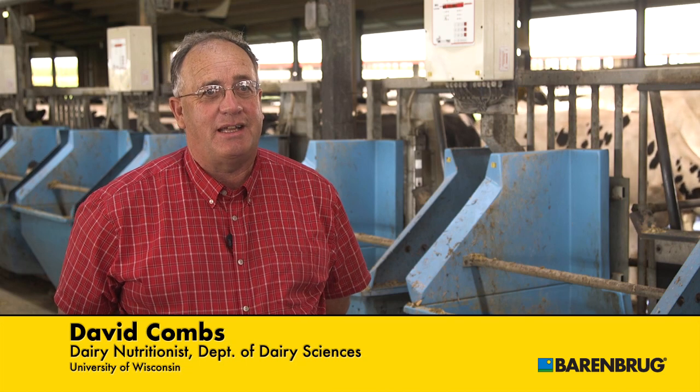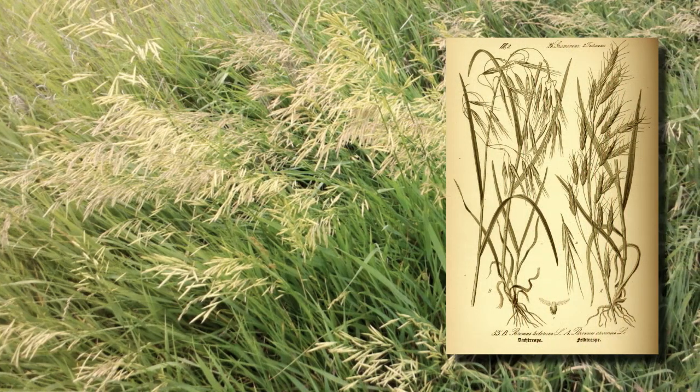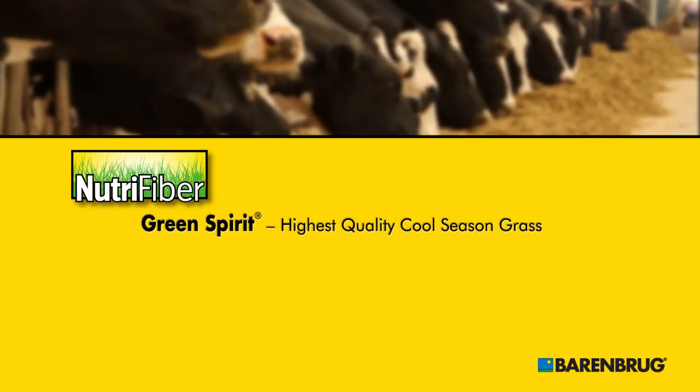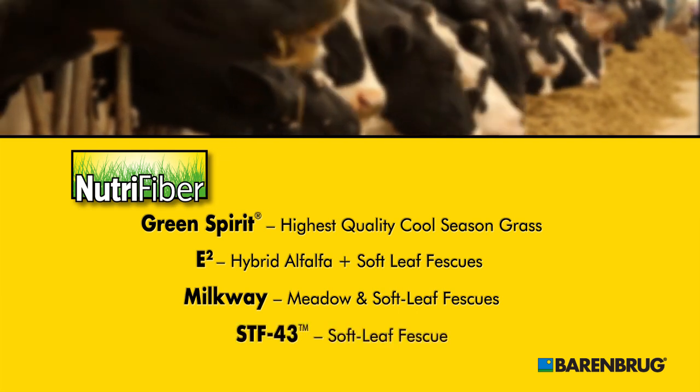Many of our farmers have gone away from grasses totally because they are familiar with our grandfather's grasses — the Timothys and Bromes. The Fescues and the NutriFibers are a totally different generation of grasses that are very, very high quality. NutriFiber technology is available in four Barren Brug forage products to meet a wide variety of growing conditions and livestock needs.